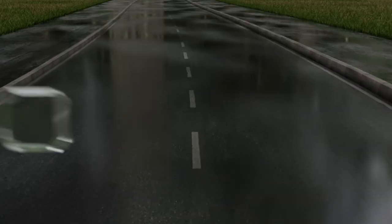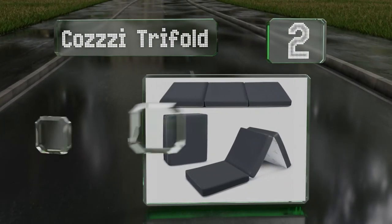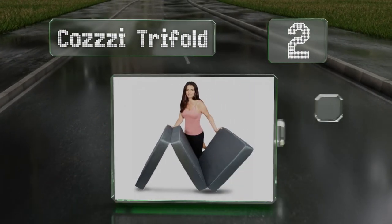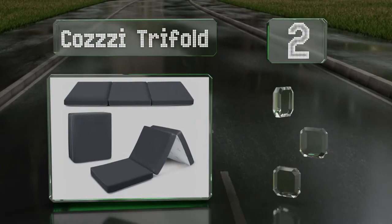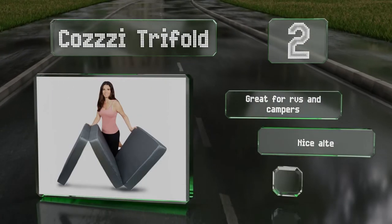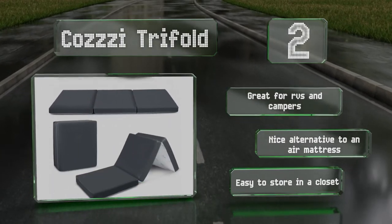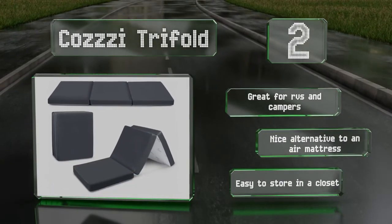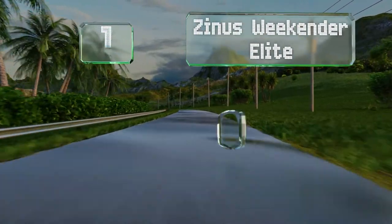At number two, perfect for unexpected guests, sleepovers, or for taking on the road, the no-frills Cozy Tri-Fold is a compact, portable option available in three sizes to suit your needs. It's simple to clean thanks to a removable zippered cover that's machine washable. It's great for RVs and campers and is a nice alternative to an air mattress. It's also easy to store in a closet.